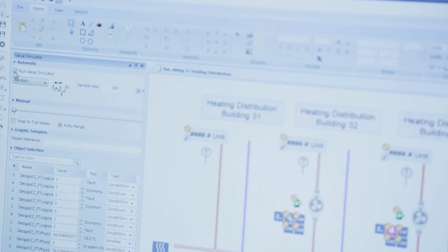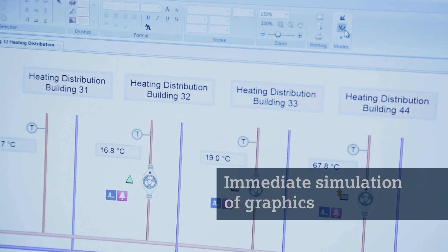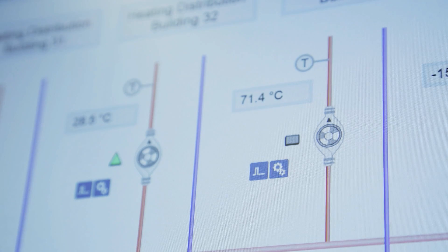Another great time saver is the ability to run simulations during graphics creation. Changes can be displayed and tested using simulated or real-time values, all with the click of the mouse.